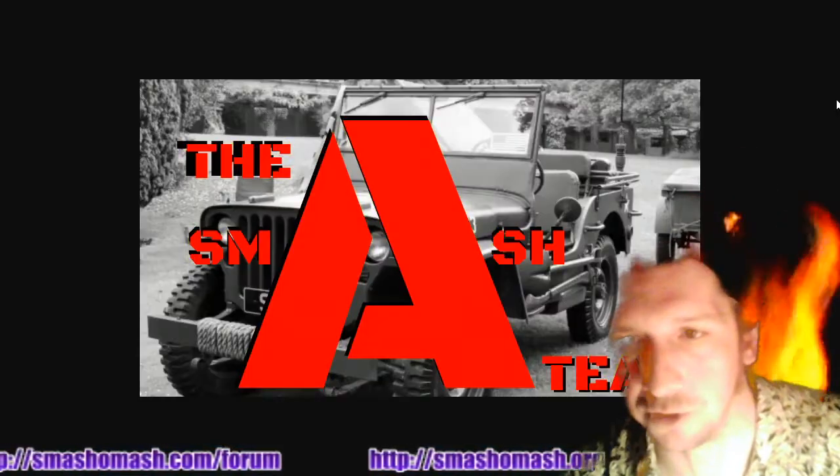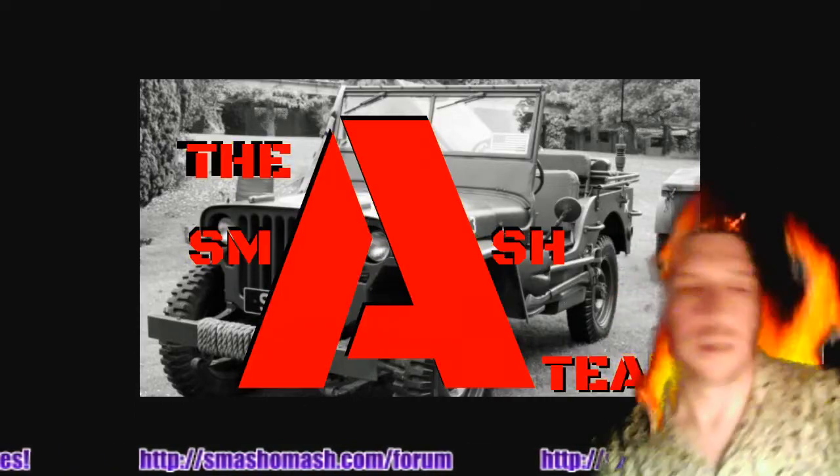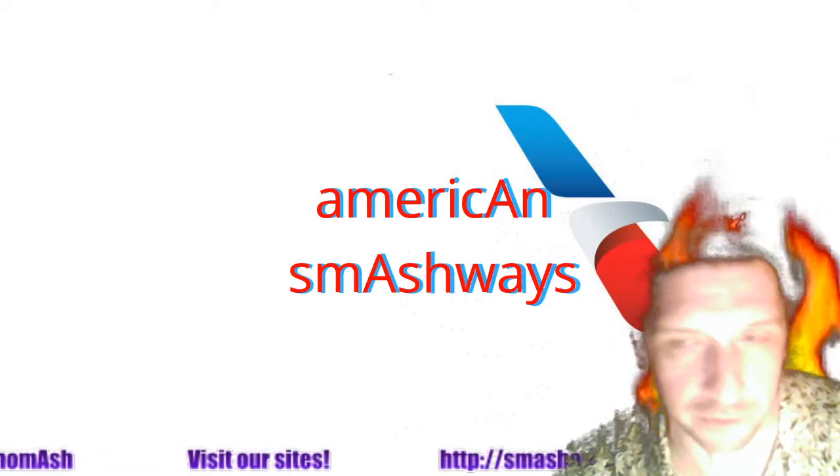Batten down the hatches. Thanks Smash Team for tuning in. Remember to share the content on your social media — tell your friends, your foes, your science noobs, your science pros. We may have important information to share with all of them.